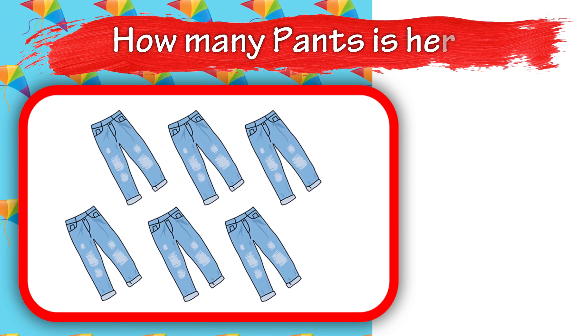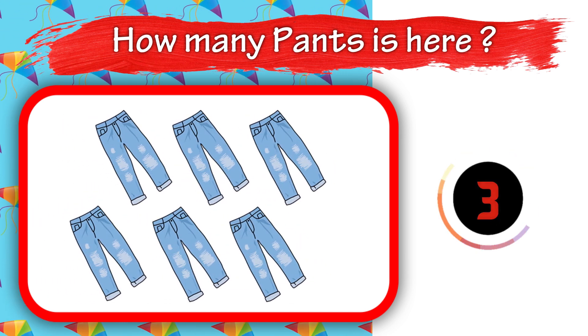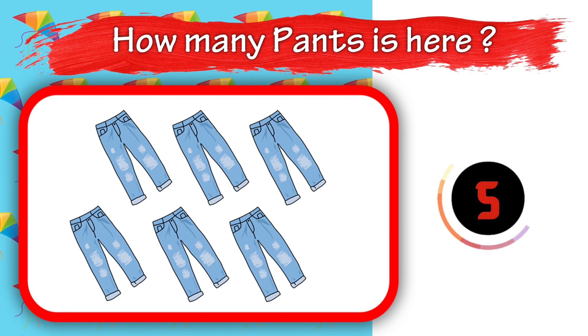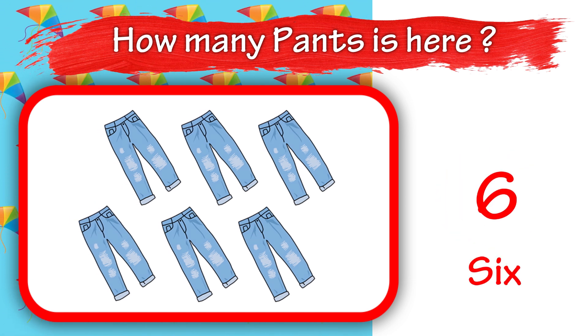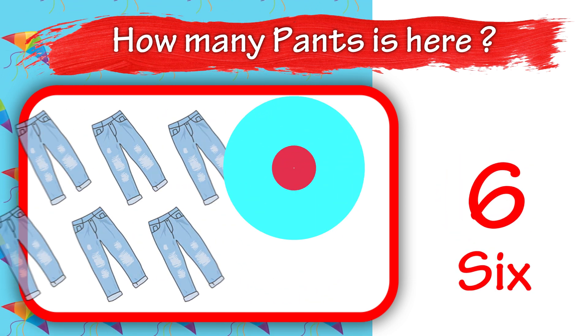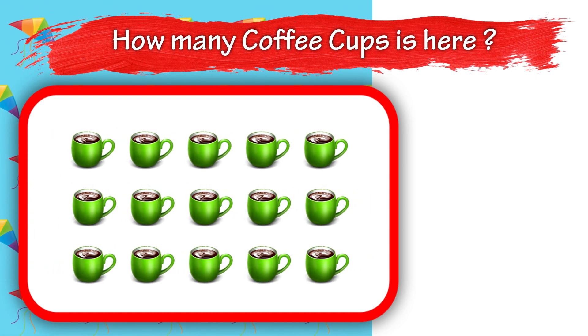How many pairs is here? 6. How many coffee cups is here? 7.